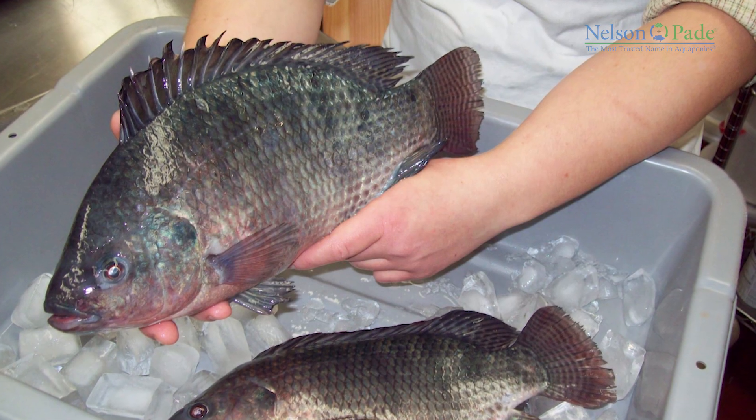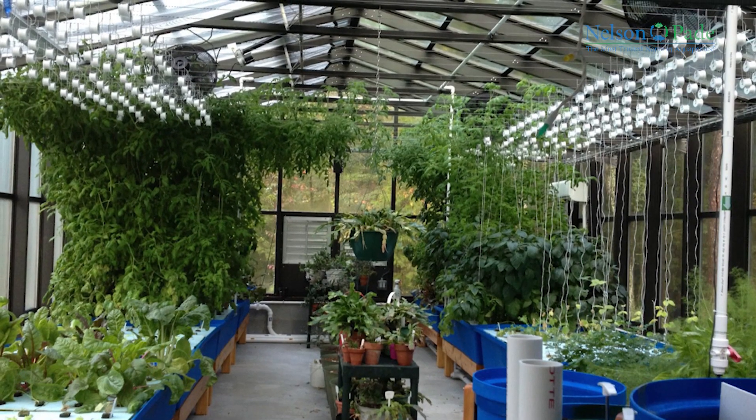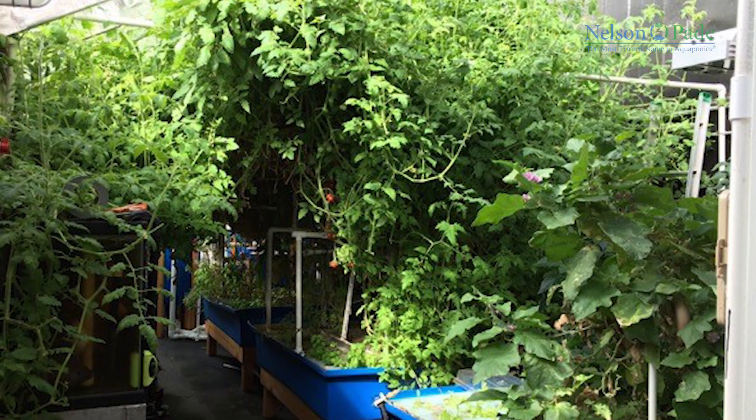For every pound of fish, we can produce 12 to 14 pounds of vegetables. This high level of production makes our systems profitable at any level.